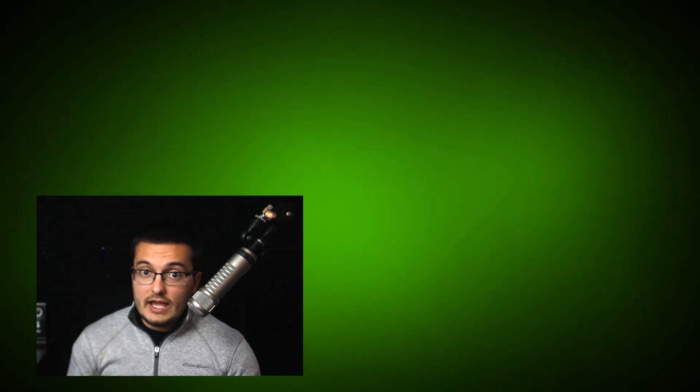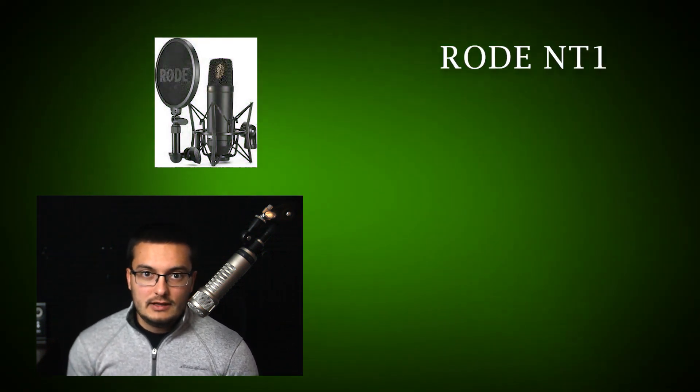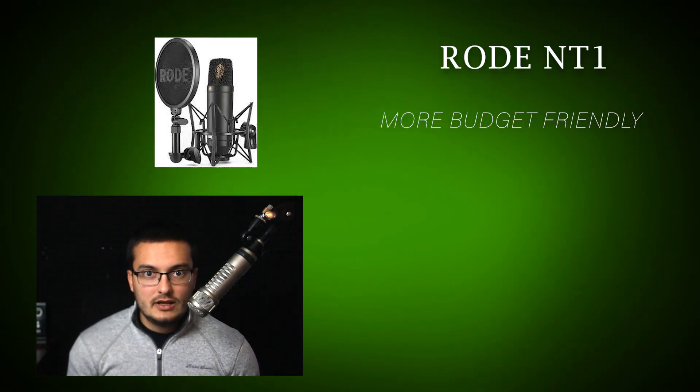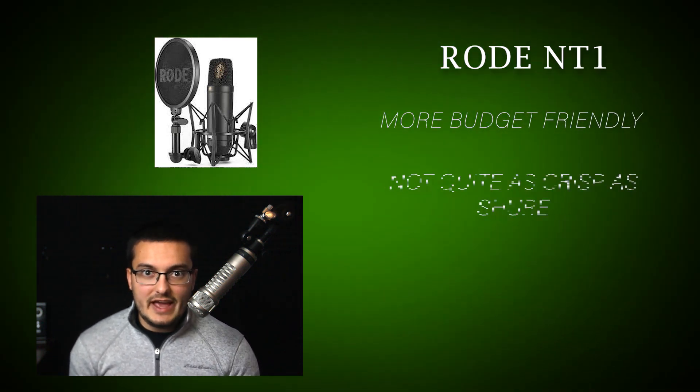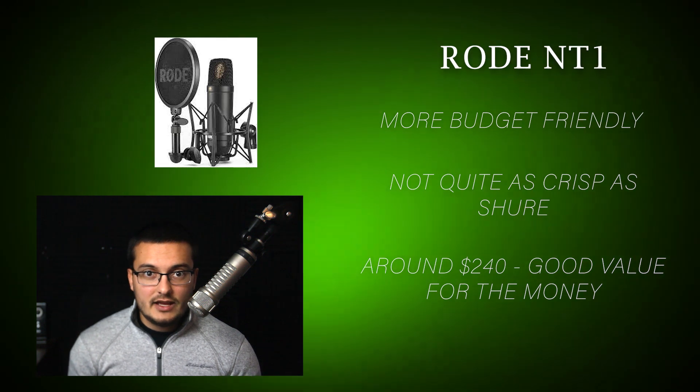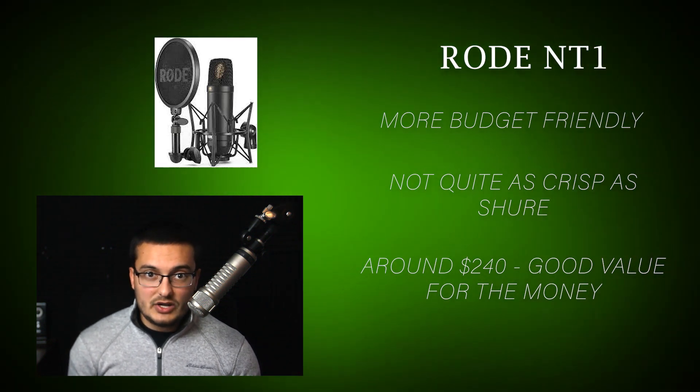Number two, a Rode NT1. This mic is a little bit more budget-friendly, but still sounds pretty good. Now it might not sound quite as crisp as the Shure or look as professional, but the NT1 goes for about $240 and might be a good addition as a budget-friendly option.